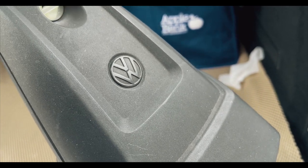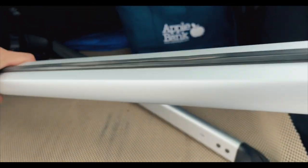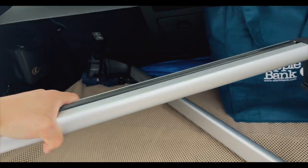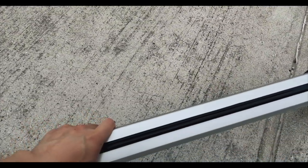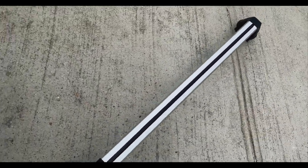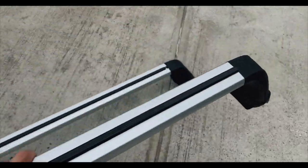Alright, so we are back with the OEM crossbars right here in pretty good shape. There's a logo here and a key to go ahead and secure everything. Here's one crossbar and here's the other one — both in pretty decent shape.